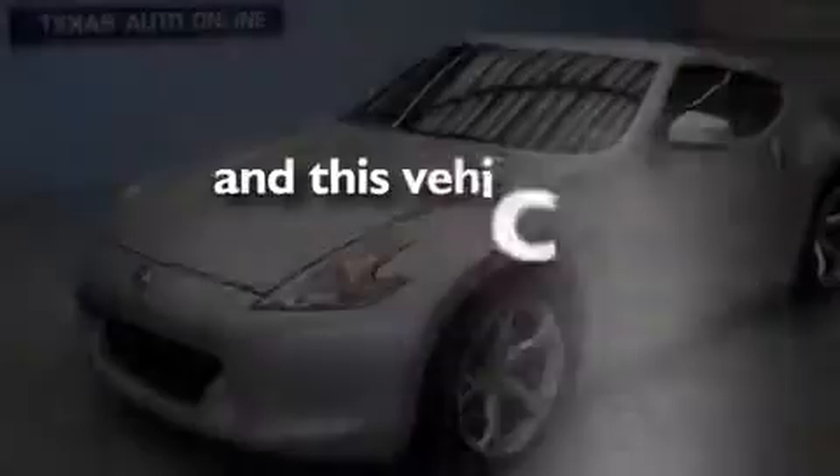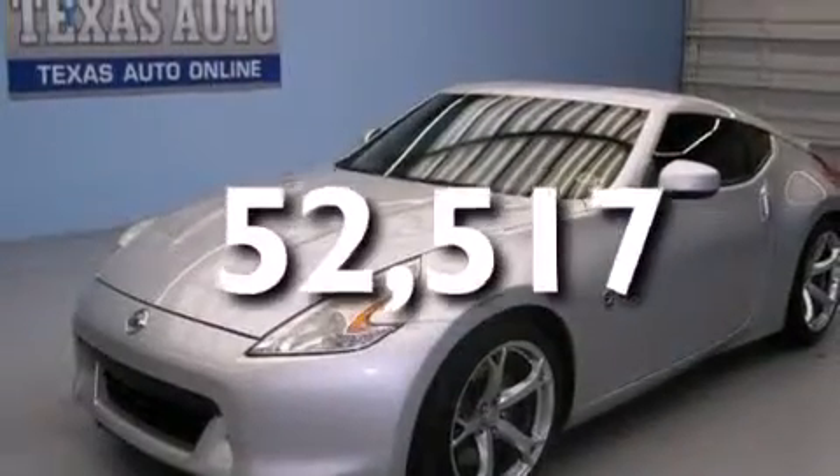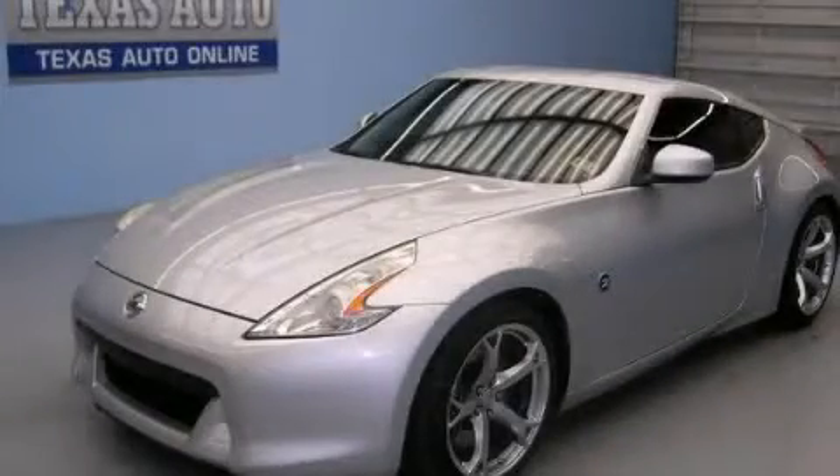This vehicle has fewer than 53,000 miles on the odometer. We invite you to contact us today to learn more about this vehicle.